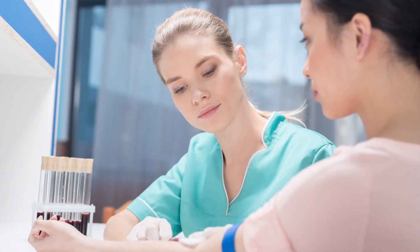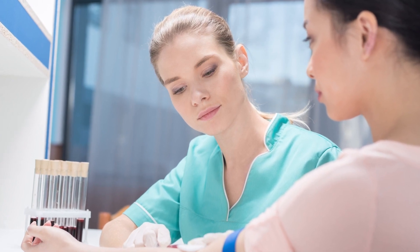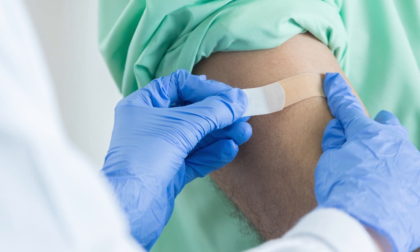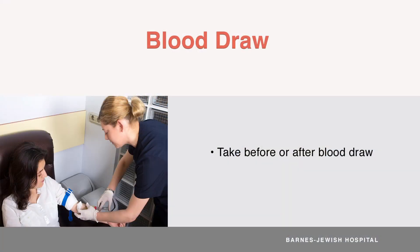Your transplant team will use blood work to make sure CELCEPT isn't causing side effects. There are no special rules for when you take CELCEPT in relation to your blood work. That means you can take CELCEPT before or after your blood draws. However, many patients find it easier to take CELCEPT after their blood work, along with their other medication.